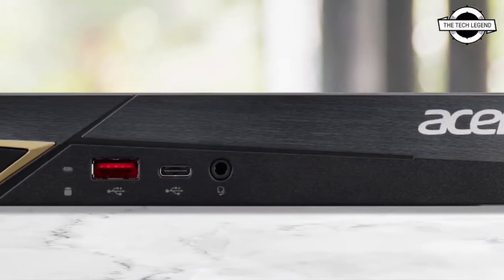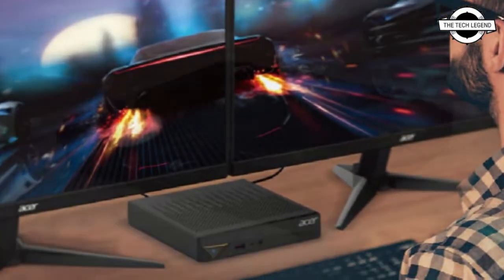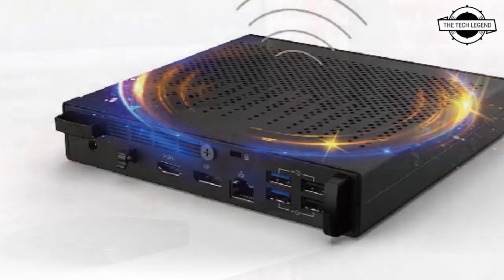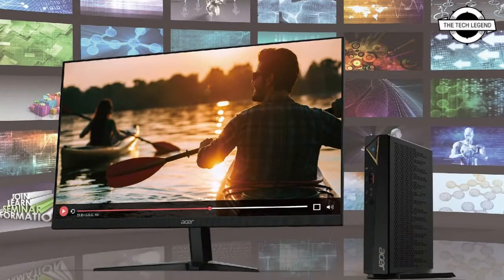Hello friends, welcome to the television channel. Today I will talk about the Acer RN96F58Y Tiny Desktop PC. Acer introduced the RN96F58Y Tiny Desktop PC with a width of approximately 33mm, and it will be available beginning February 10th.